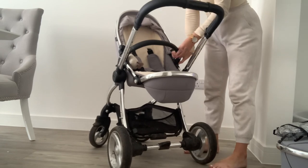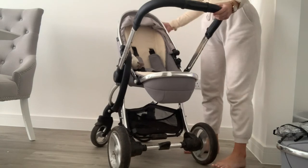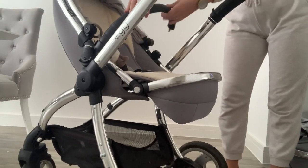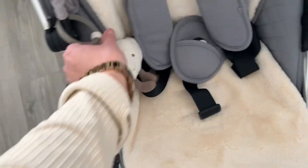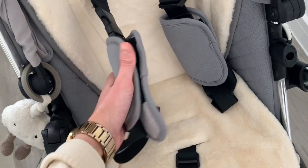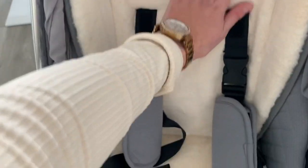There's also a safety bar at the front which simply unclicks via a tiny button underneath and can come off completely. I always have it on. Inside the seat unit there's a three-point harness with velcro padding over the straps that you can remove and put in the wash if baby is sick or gets mucky.